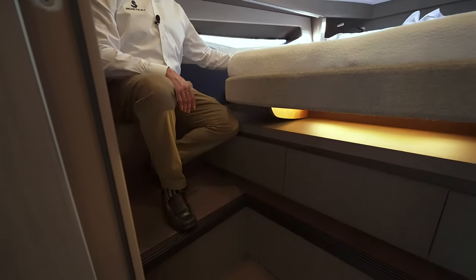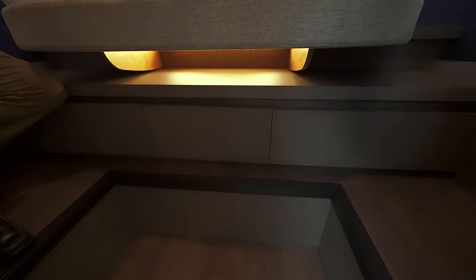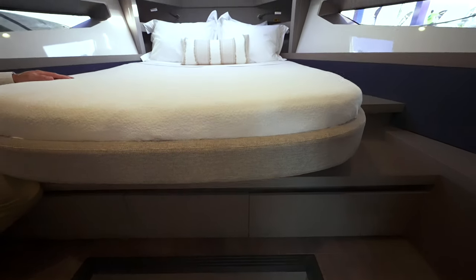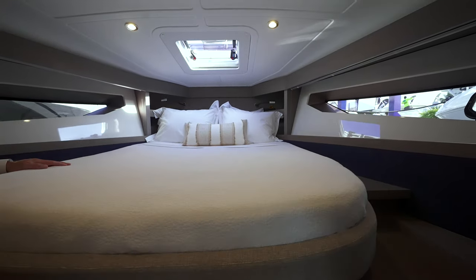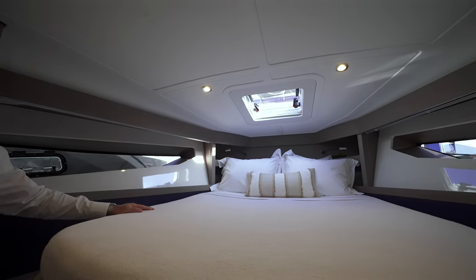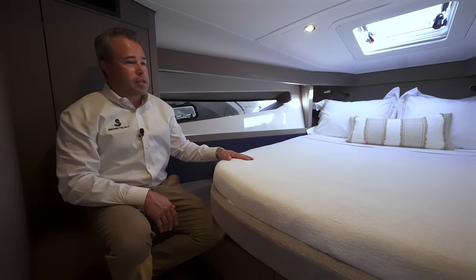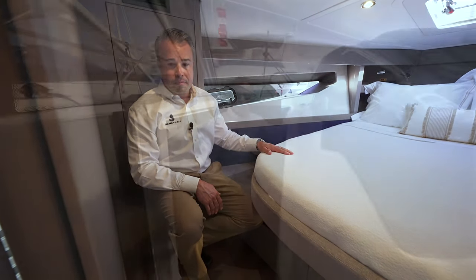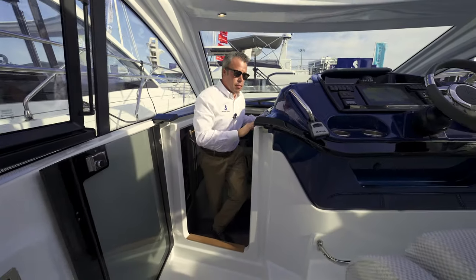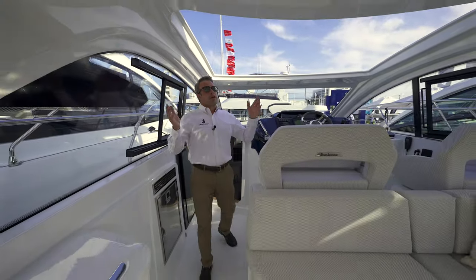It's a comfortable space. The overhead is clean, and lots of natural light comes in here. You have reading lights and USB ports back there — a really comfortable, cozy place to spend your evenings. As great as this space is down below, you buy a boat like this to be outside, so let's check out some of the other features.